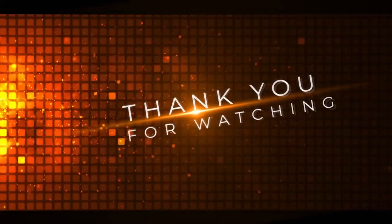Lastly, I want to thank everybody for watching my video. Please like and subscribe to my channel for more interesting videos.